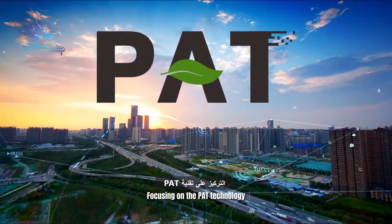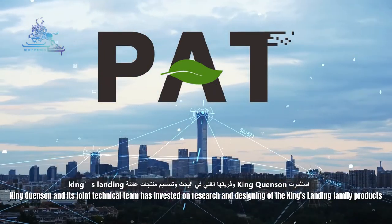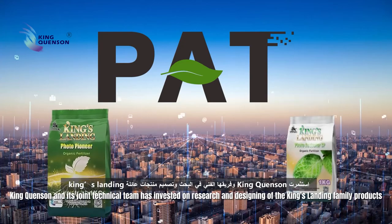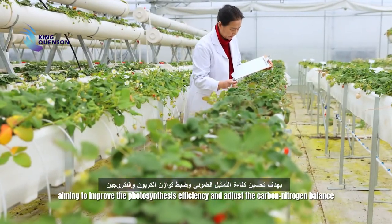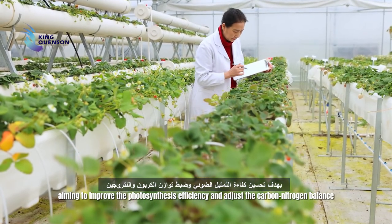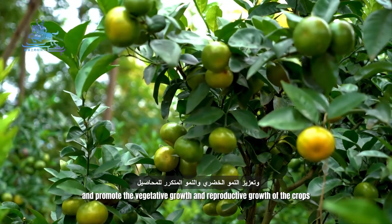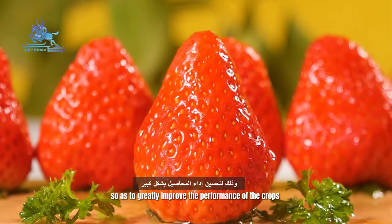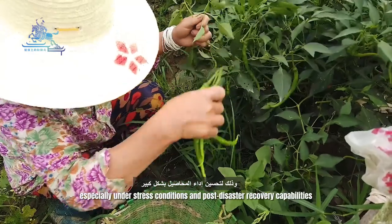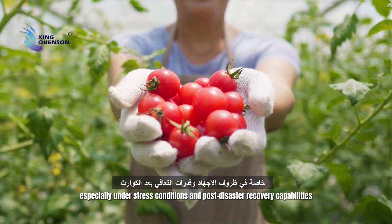Focusing on the PAT technology, King Gun Sun and its joint technical team has invested in research and design of the King's Landing family products, aiming to improve photosynthesis efficiency and adjust the carbon-nitrogen balance, to promote the vegetative growth and reproductive growth of the crops, so as to greatly improve crop performance, especially under stress conditions and post-disaster recovery abilities.